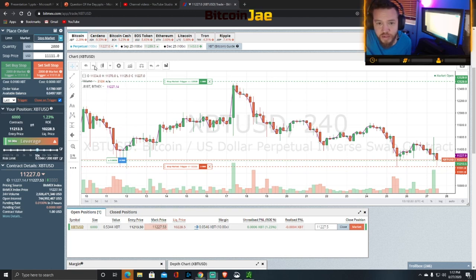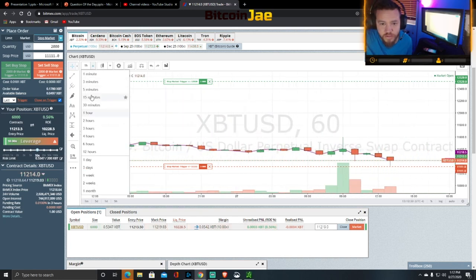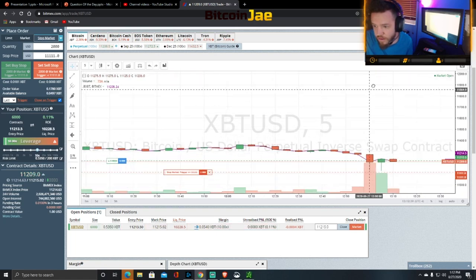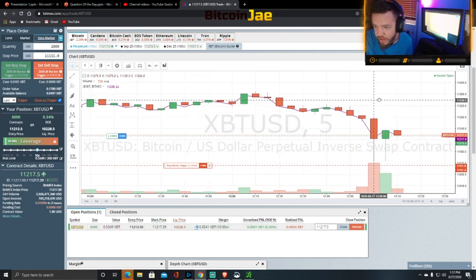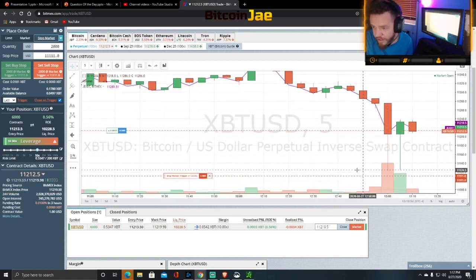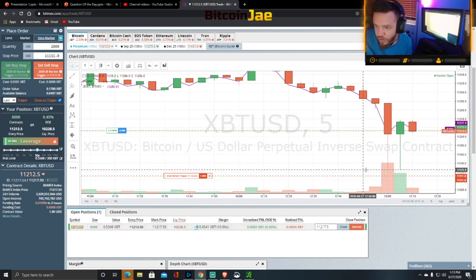The reason we chose that price — if you zoom in to the 15-minute or 5-minute chart, when we're scalping we like to zoom in to see what's going on. The low of the day right now is around $11,124, so anything below that is fine. We just liked the number 11,111 — it seemed like a good luck number. But anywhere below the low of the day works for us. Our entry price is $11,213.